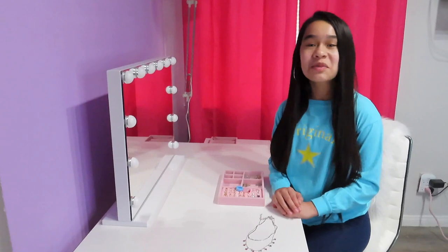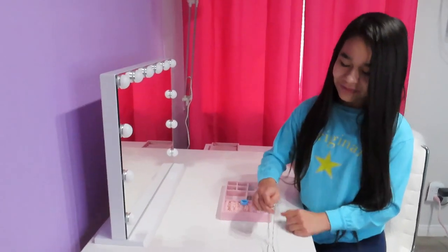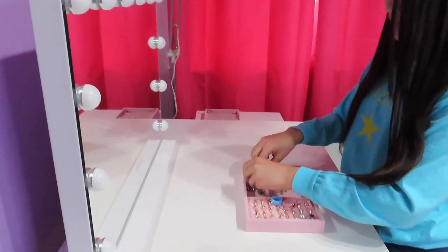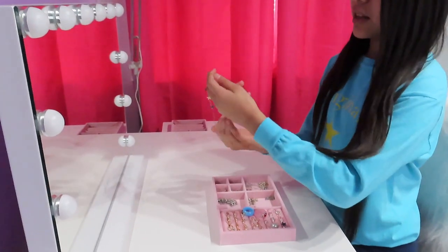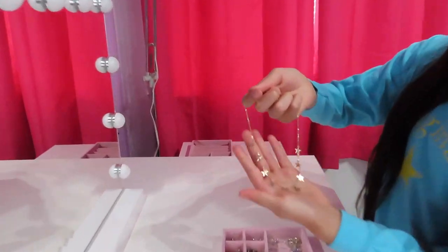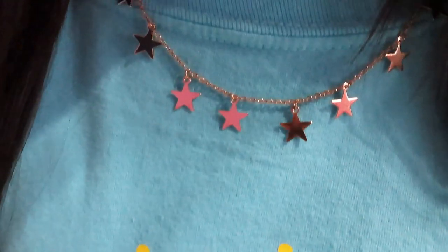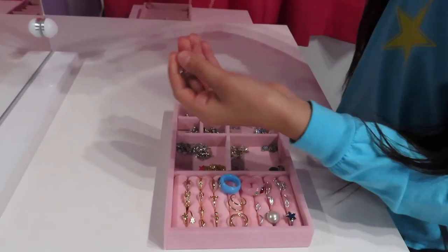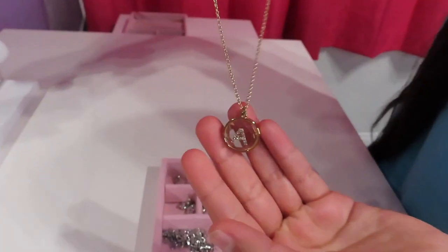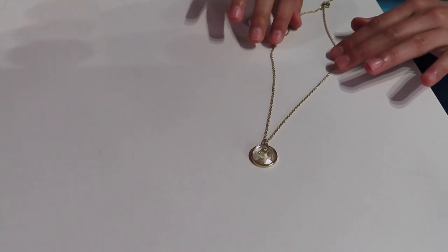You guys know I love stars — this is one of my favorite necklaces to wear. Next up is another star necklace; this one is gold and I got it from Forever 21. This one my best friend Ronnie gave to me and it has an 'A.' He gave it to me for Christmas.